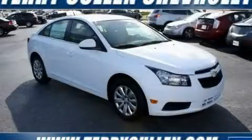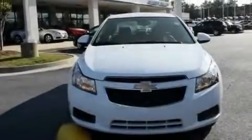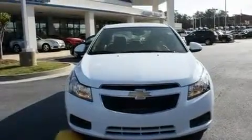This is a brand new 2011 Chevrolet Cruze. It has a 1.4 liter 4-cylinder engine and a 6-speed automatic transmission.